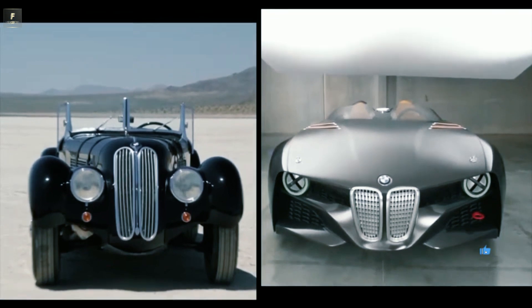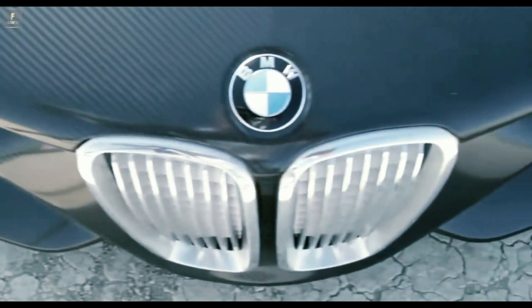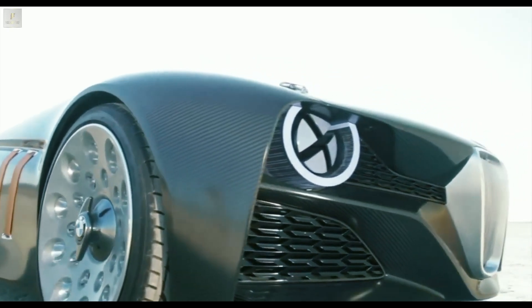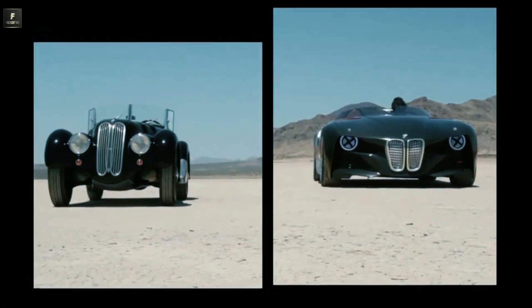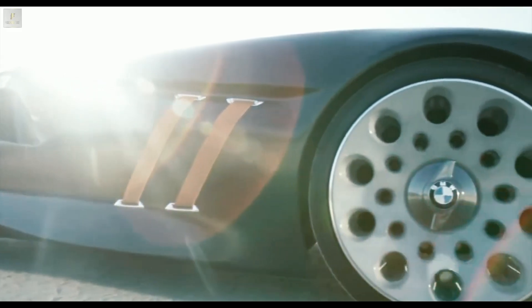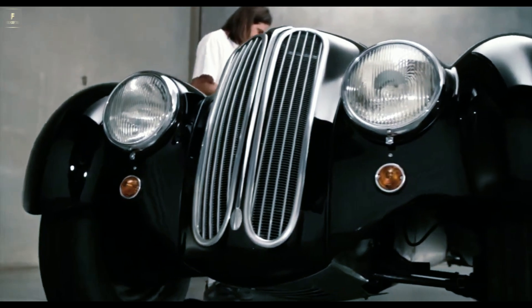Characteristic front shape. The 328 Hommage incorporates the same extremely round design of the original kidney grille. Motor racing design: four wide leather straps run across the front, and round headlamps are reminiscent of the original lights.